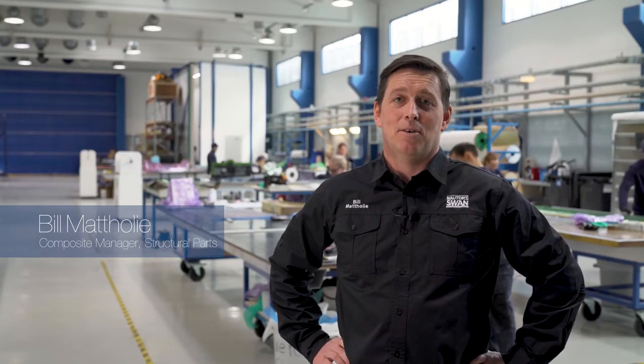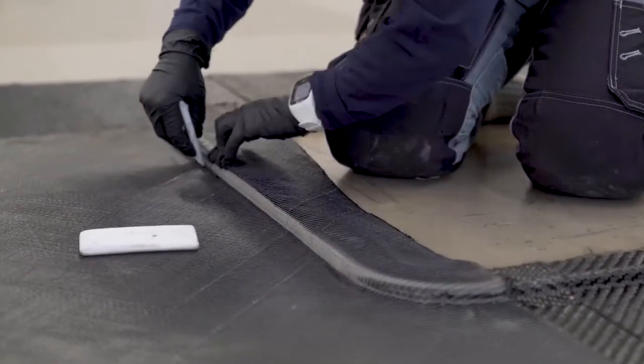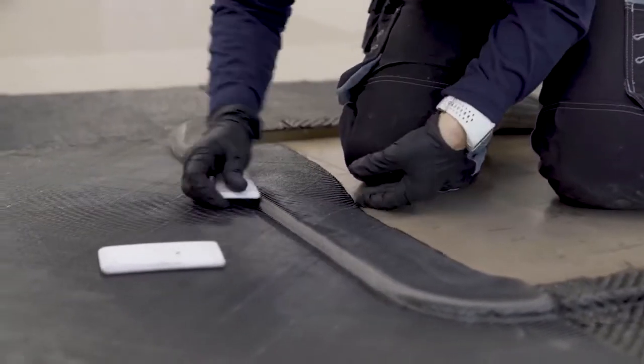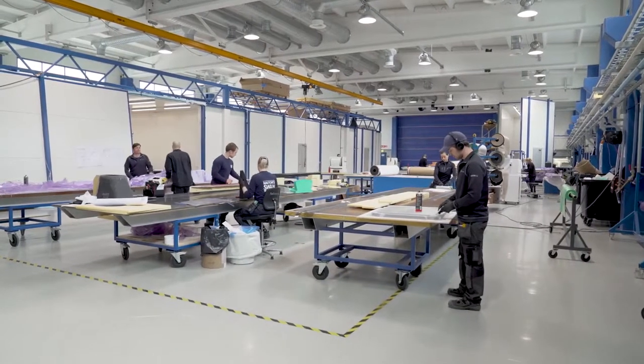Hello and welcome to Hall D. My name is Bill Matterley and I'm the manager for the structural parts of Nautor Swan. Here in this building we primarily build the structural elements — the main bulkheads and the longitudinal girders for the Maxi range, as well as some lightweight options for the smaller yachts in the range.